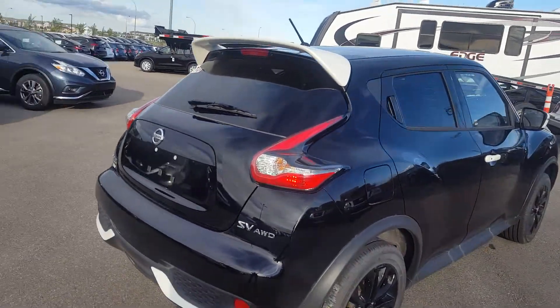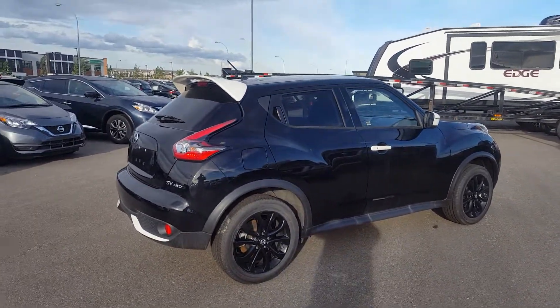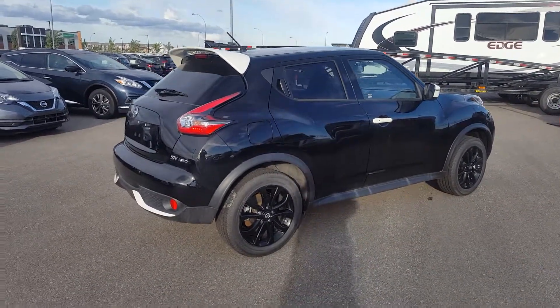There's lots of space in the back — the seats fold down completely flat. Just wanted to show you a quick video of the exact unit. We can see you here for a closer look and a test drive. Talk to you soon!